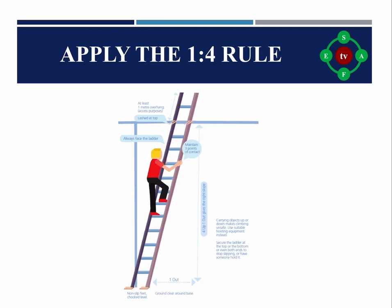Rule nine: Apply the one-in-four rule when using leaning ladders like an extension ladder. The position of the ladder should be angled at a ratio of one-in-four — the base of the ladder being one meter away from the structure for every four meters of height.